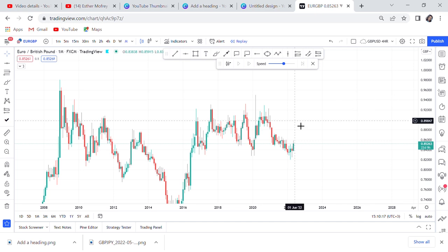Hi guys, welcome back to my YouTube channel. If you're new here, my name is Esther Moffrey. In today's video I want to give you another strategy using the monthly time frame. This strategy is easier because you only need to look at a pair once per month — at the end of the month. You'll want to put reminders in your calendar, because as a trader you have so many things going on.